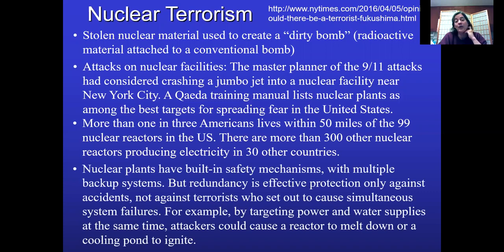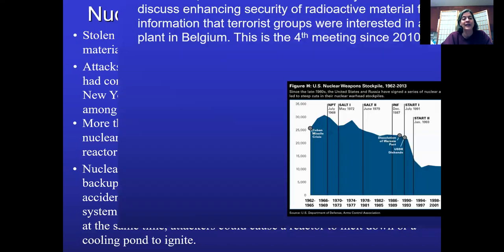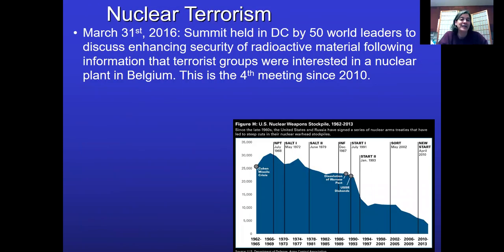Nuclear power plants have a ton of built-in safety mechanisms, but they were designed for accidents — things that would happen under normal operations — not to withstand terrorist attacks. Just like no one ever imagined someone would fly an airplane into the Twin Towers, those buildings were strong but not designed to take a jumbo jet flying into them. Similarly, if terrorists targeted nuclear power plants, they could cause a huge release of radioactivity that could contaminate American cities. There's been a summit to discuss enhancing the security of radioactive material, following information that terrorist groups were actually looking at this.